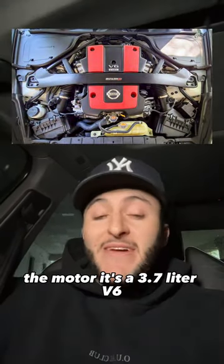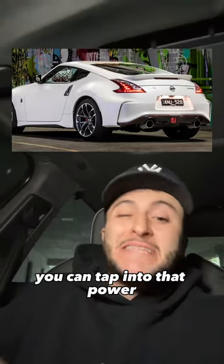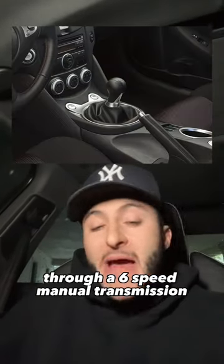The motor is a 3.7-liter V6 that makes a respectable 350 horsepower, but even more importantly, you can tap into that power through a 6-speed manual transmission.